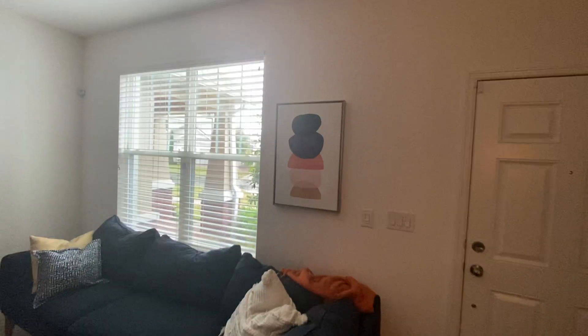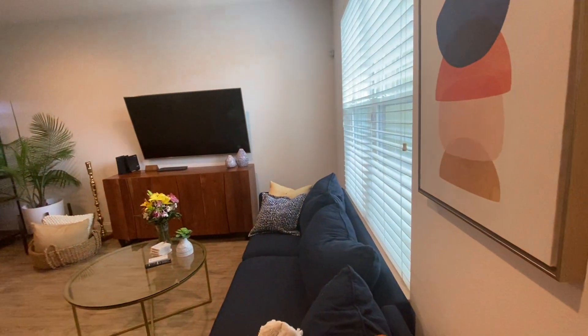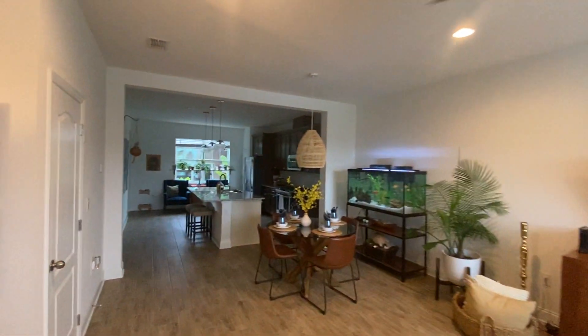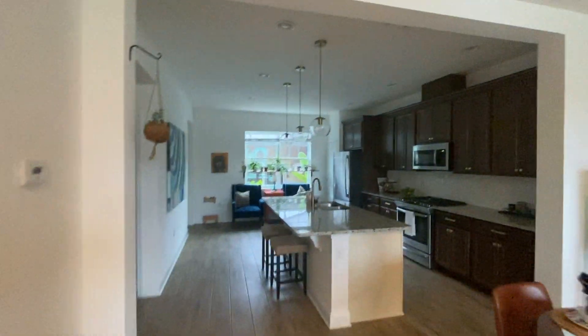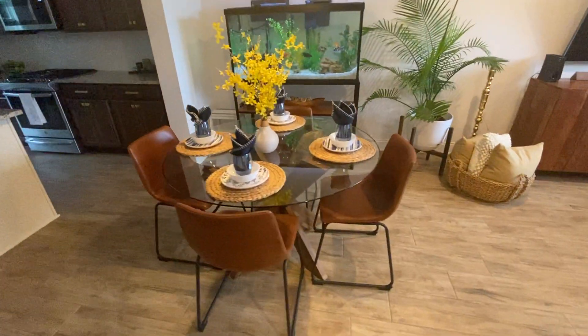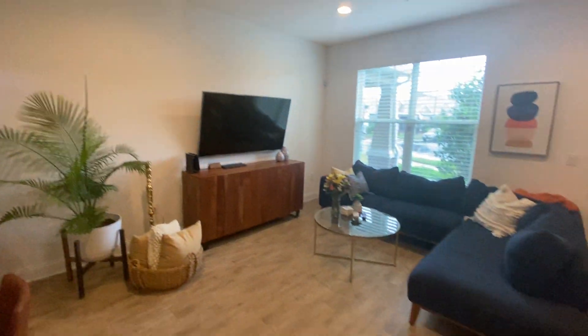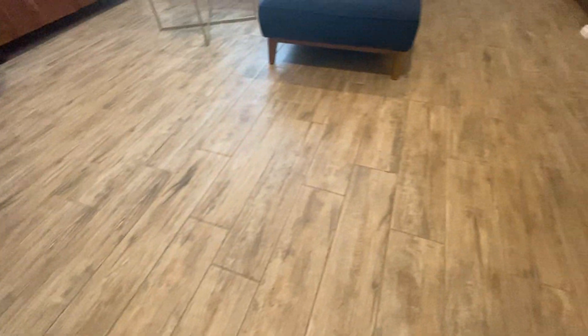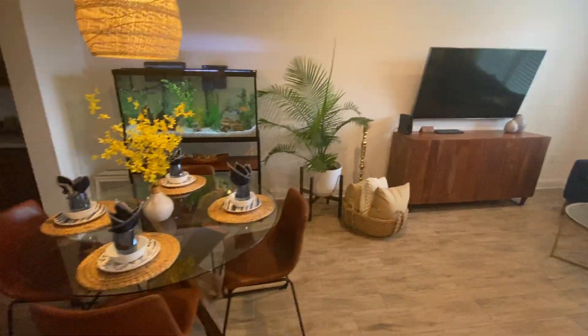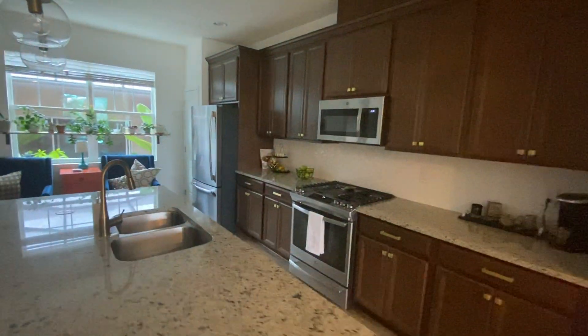So you walk in through the living space. Nice little chandelier here where they have their eat-in area. Very quiet. This is wood-like tile here on the floor. You've got nice, looks like four to six-inch baseboards over there. Nice storage right under the stairs.